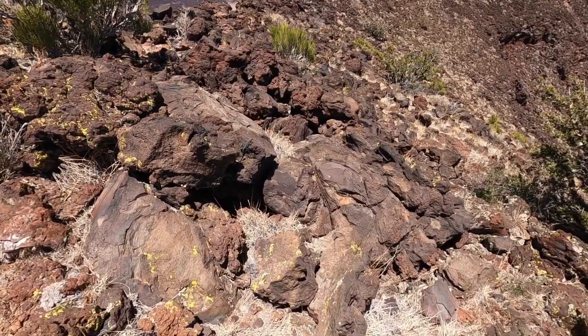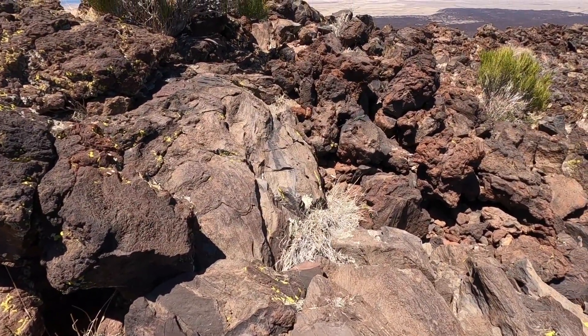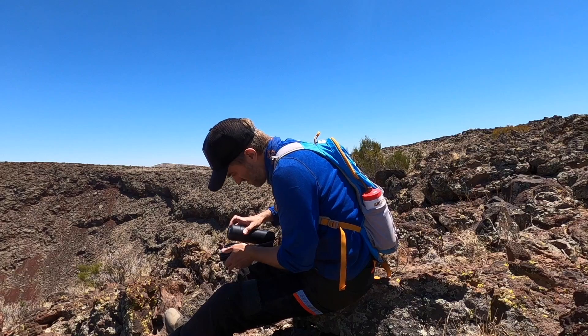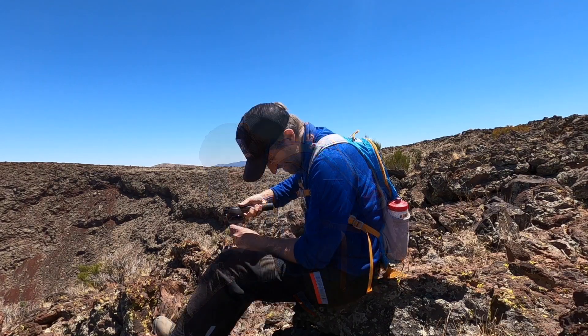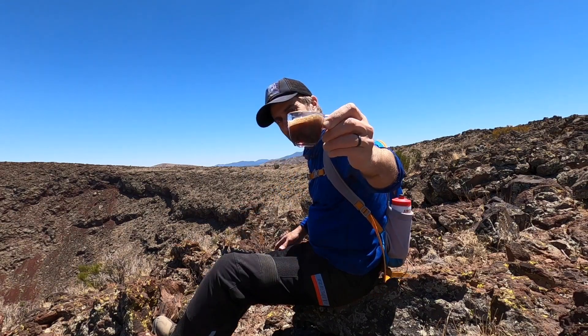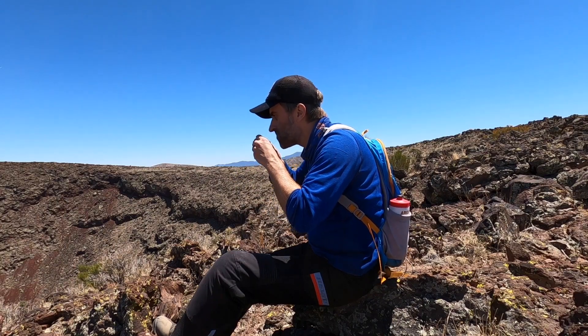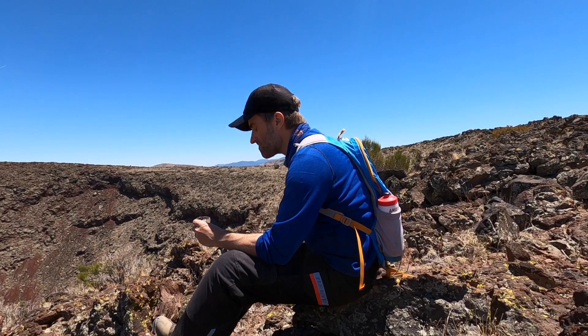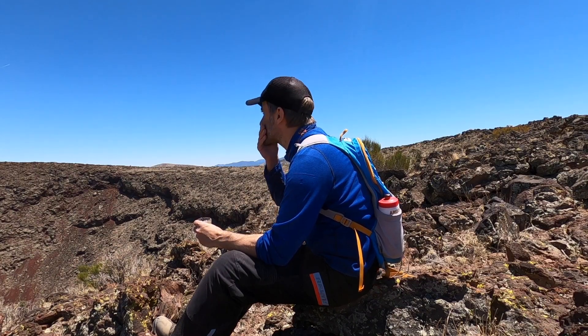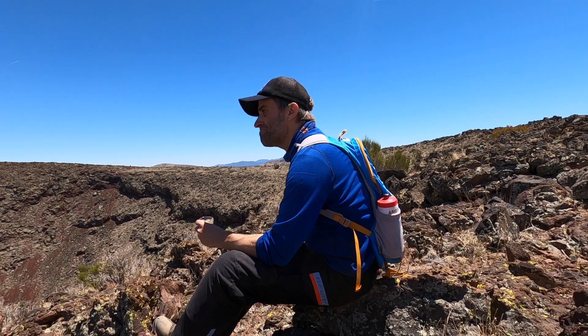There's our lizard friend — he's still hanging out on that rock. Wanna smile for the camera? Look at him go. Look at that beautiful cup of espresso. Not a bad view. Holy heck. Shit Pot Crater in all of its magnificent glory.